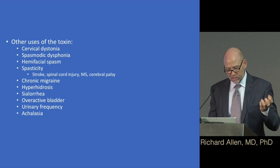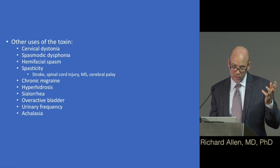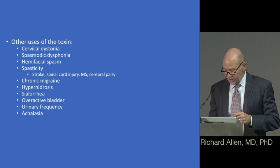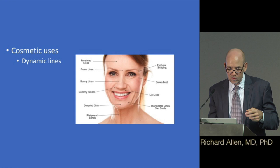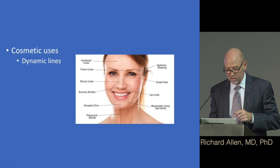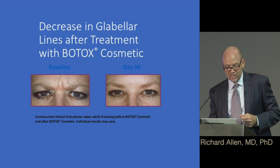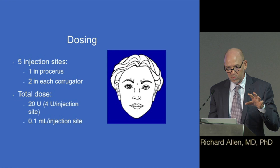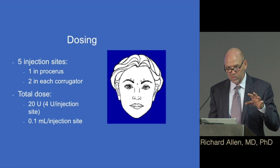Other uses of botulinum toxin beyond blepharospasm include cervical dystonia, spasmodic dysphonia, hemifacial spasm, spasticity, chronic migraine, hyperhidrosis (excess sweating), overactive bladder, and urinary frequency. The most commonly heard-about uses are cosmetic — for dynamic lines, meaning wrinkles that occur when the face moves. Botulinum toxin simply paralyzes the muscle causing the wrinkle. Interestingly, the dosing is very similar to what's used in blepharospasm. Thank you very much.